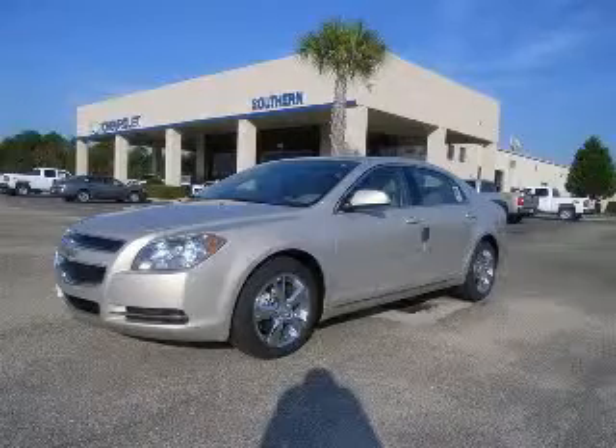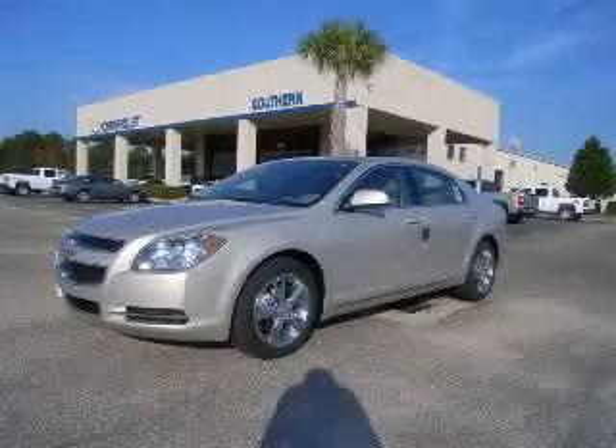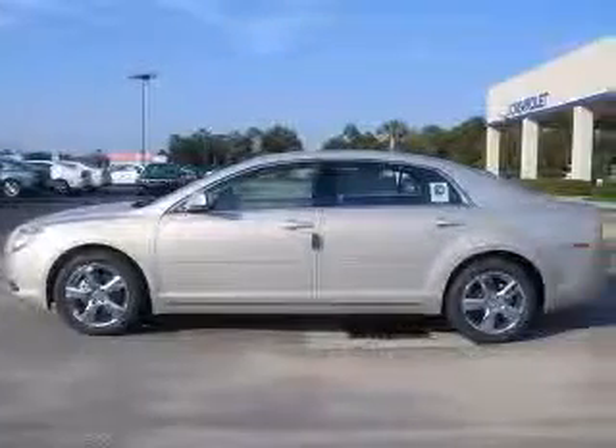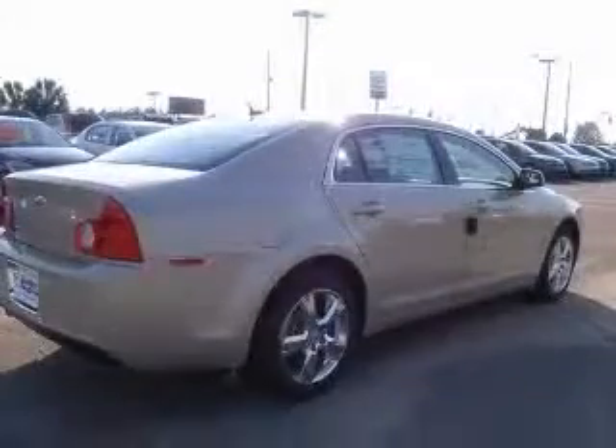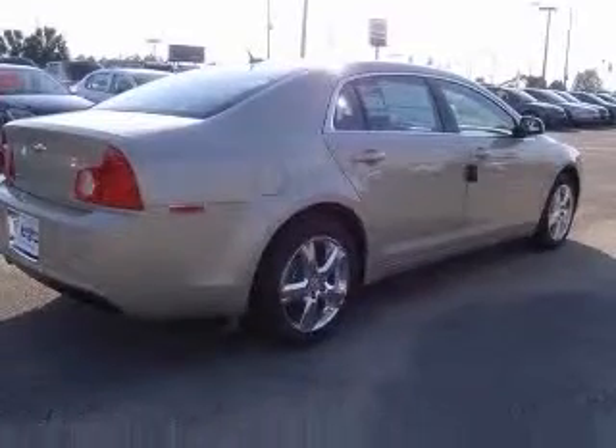We are proud to present this excellent new 2010 Chevrolet Malibu. This Malibu has a four-cylinder engine and an automatic transmission. This vehicle has a GT exterior and includes the following options: